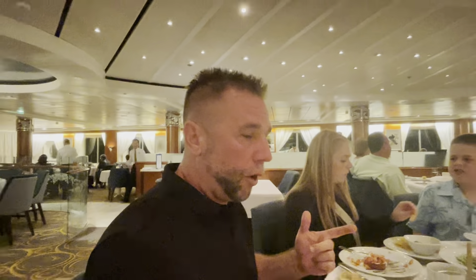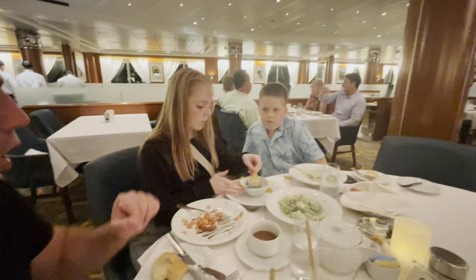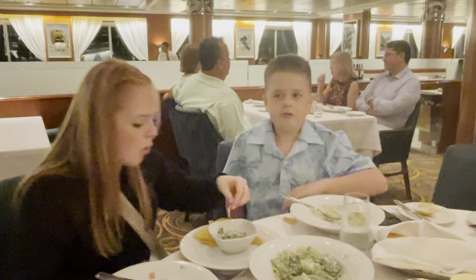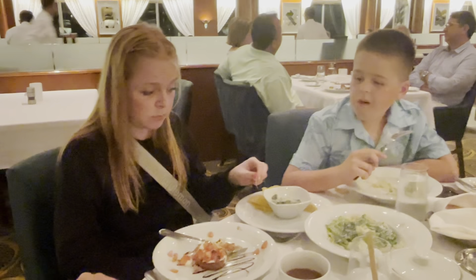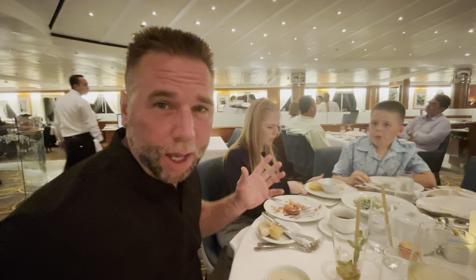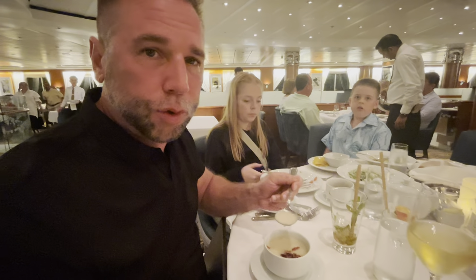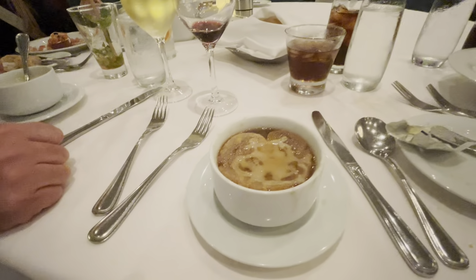Our first few appetizers for supper have arrived. Brody got a Caesar salad — Brody says it's okay. Maya also got a spinach dip — she says she hates it. There's a bruschetta here and I'll say that's okay too — it's not really warm. I got the clam chowder soup — that soup's really good. Michelle got French onion soup. We'll carry on and show you what we get next.